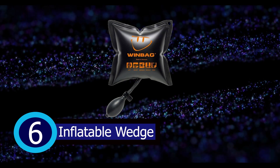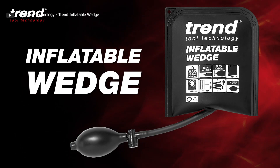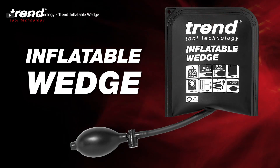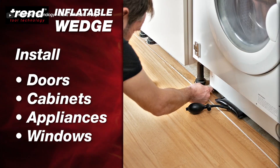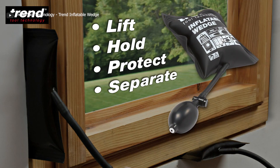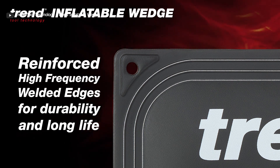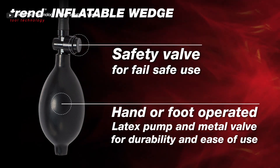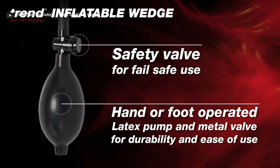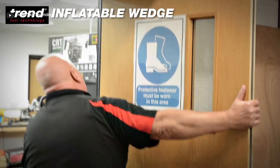Number 6: Inflatable Wedge. Crafted from durable and puncture-resistant heavy-duty TPU, these versatile wedges are a game-changer in the world of construction and leveling. With their ability to be filled with air, you can achieve the perfect level of support or lift for your specific needs. These inflatable wedges come equipped with a latex pump and metal valve for effortless inflation with your hand or foot. Whether you're aligning machinery, supporting structures during construction, or leveling installations of windows and doors, inflatable wedges are your go-to tool.